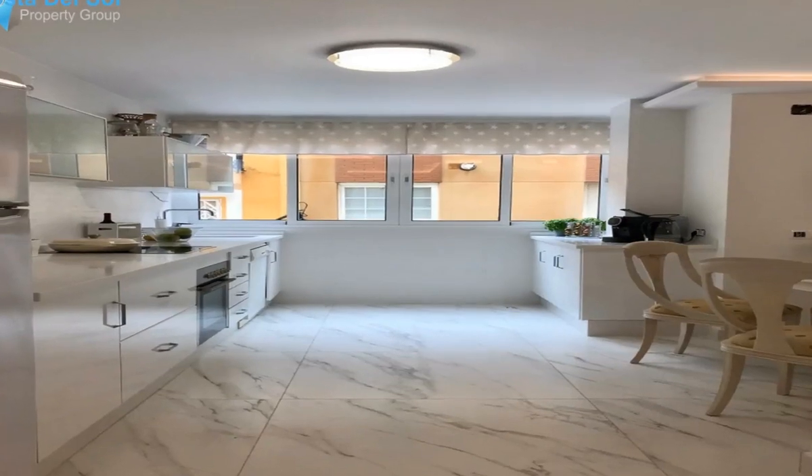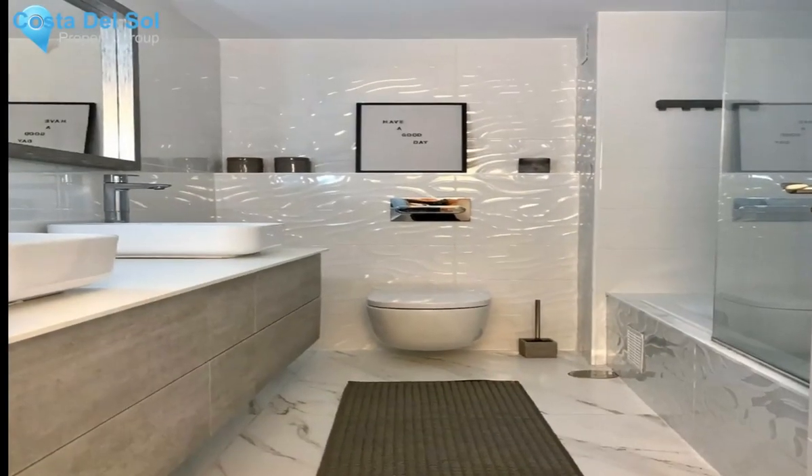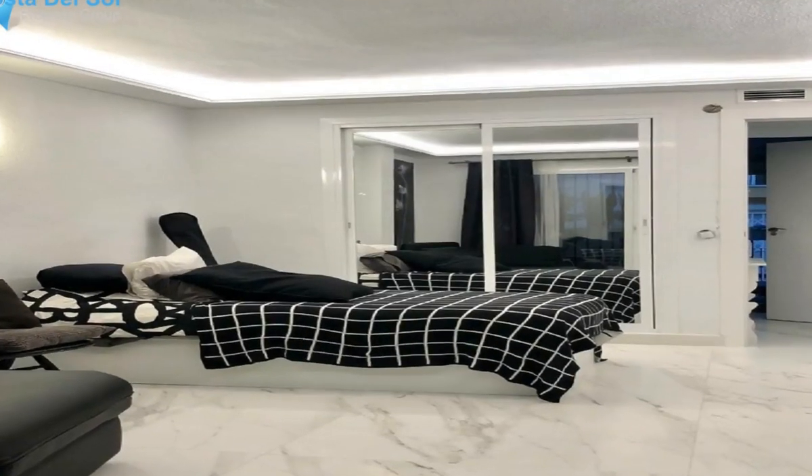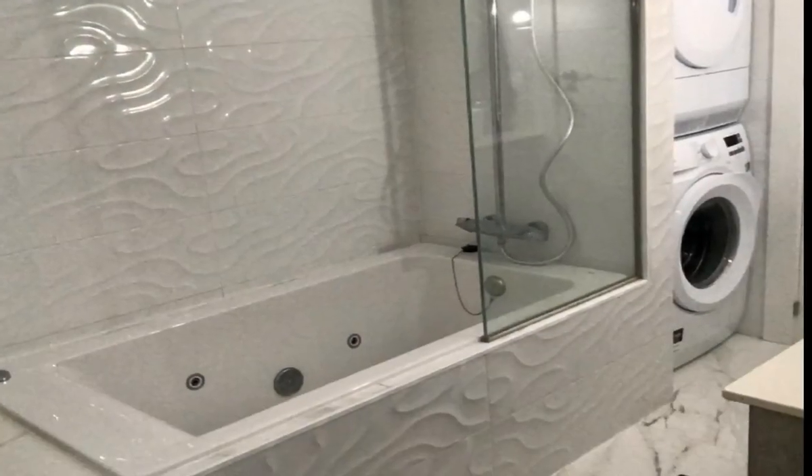Middle-floor apartment in Nairola, Costa del Sol. Three bedrooms, two bathrooms, built area 111 square meters, terrace 22 square meters. Setting: beachfront town, commercial area, beachside, close to port, close to shops, close to sea.